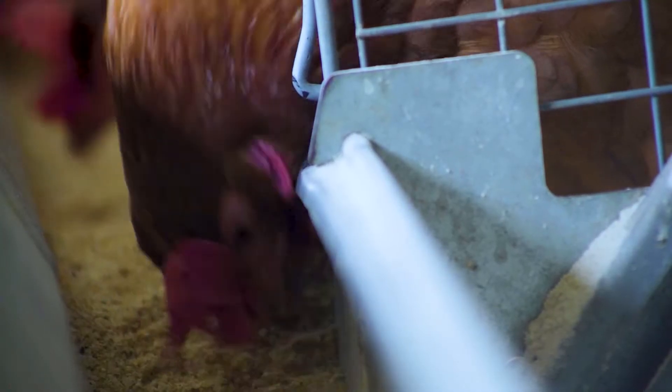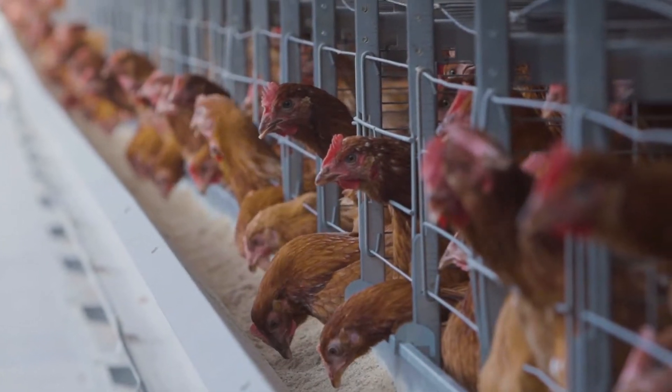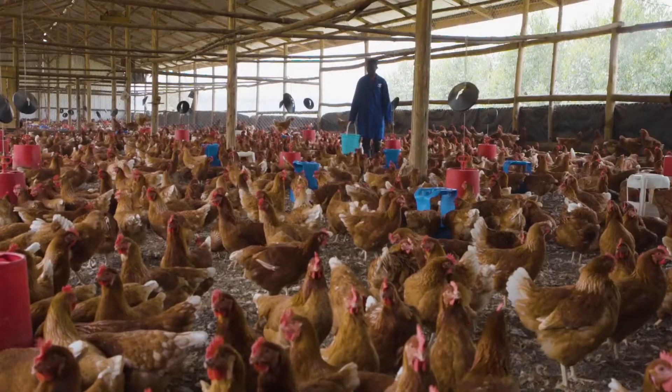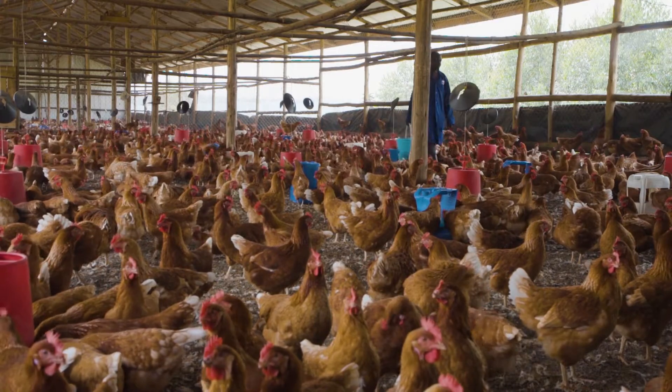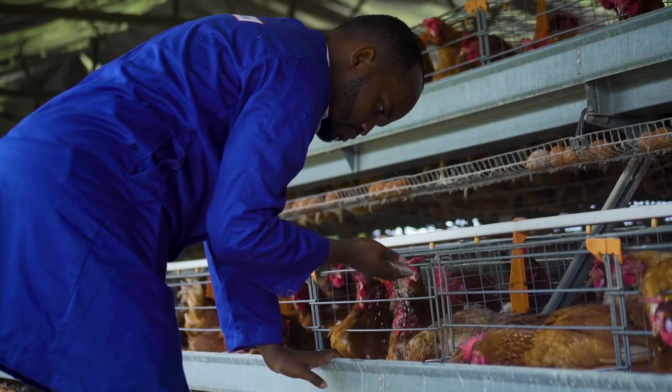When the laying feed contains insufficient calcium, there is a risk that hens will access too little calcium and instead use the calcium available in their skeleton for producing eggshells. By feeding sufficient limestone, the reserves in the skeleton are refilled.